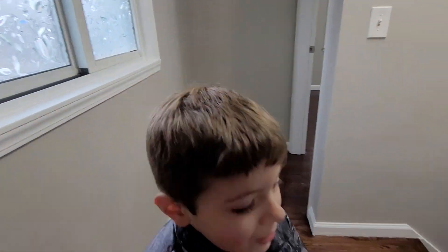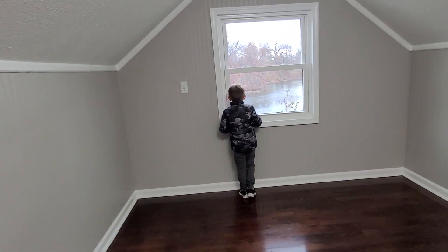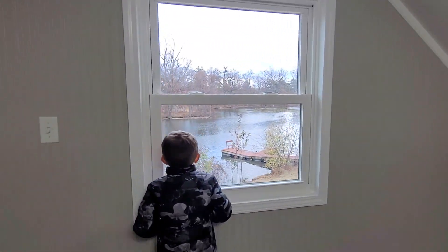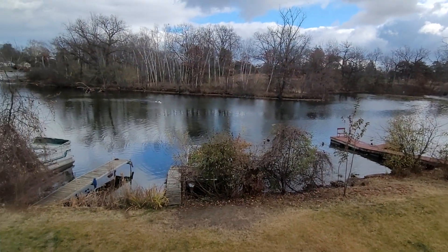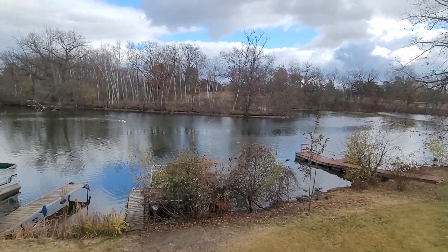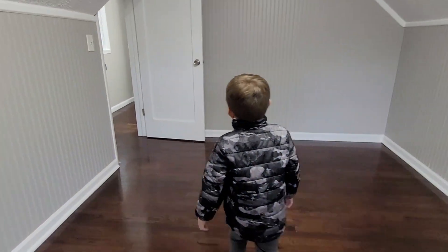Okay, ready? Let's go. Look at his ducks. What do you think of the view? Cool. Alright, let's go. Last room.